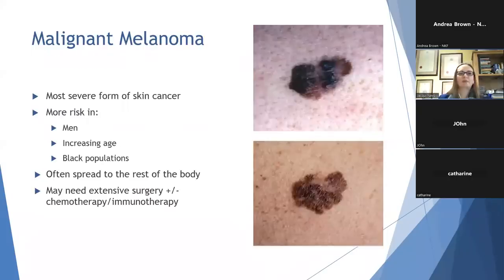This is the worrying one — malignant melanoma, the nastiest form of skin cancer. The risk is higher in men compared to women and with increasing age, but interestingly they're more common in black populations, which can make them harder to spot. Notice the irregular outline of a malignant melanoma, and areas of pigment within the melanoma that look different to adjacent areas — a variation in colour. Unfortunately, malignant melanoma can spread to the rest of the body and often does so quite early, so these need to be spotted and removed as soon as possible. You may need surgery and potentially other therapies like chemotherapy, but treatment these days is so good that it can often be curative.